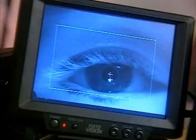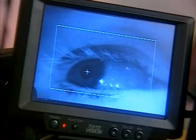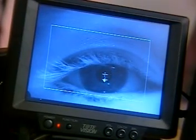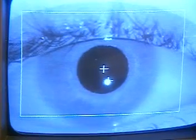VisionTrack's exclusive eye tracking processor automatically tracks the center of the pupil, the reflection from the corneal surface, and measures the pupil size, all in real-time. Crosshairs center over the pupil and corneal reflection and indicate precise point of regard and eye movement.